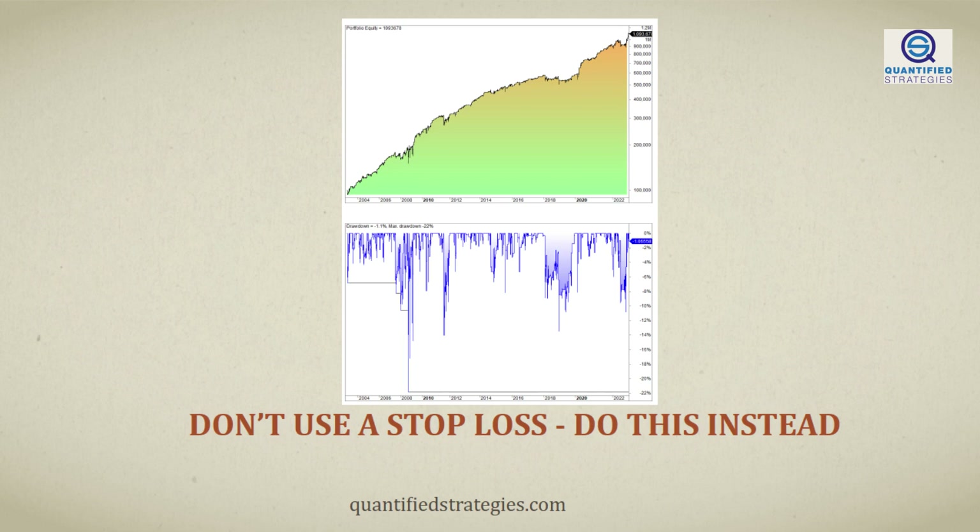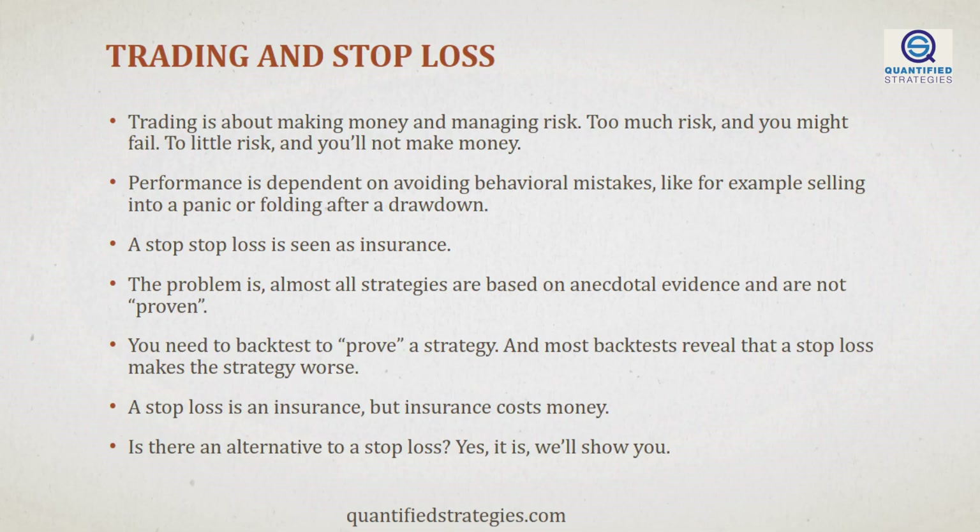Before we start, we remind you that you find our best strategies on our webpage. We share tips and tricks for both trading and investing. Let's get back to the implications of using a stop loss. As we all know, trading is all about making money and managing risk.